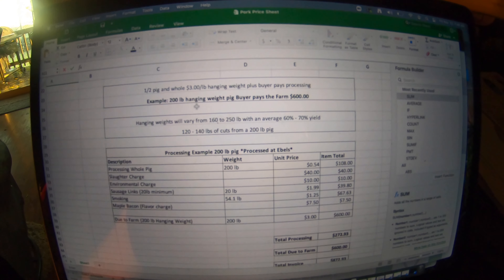And these Mangalitsa pork chops look delicious — nice fat layer on them. You get six boxes on a whole pig. I paid $272.93 for the processing. You pay extra for the smoking — it was $67 for smoking the hams and the bacon. We had maple bacon, so the extra charge is $7.50. Sausage links are about $2 a pound, so about $40 to have the links made. There's a slaughter charge, and then there's the overall charge for the 200-pound hanging weight.